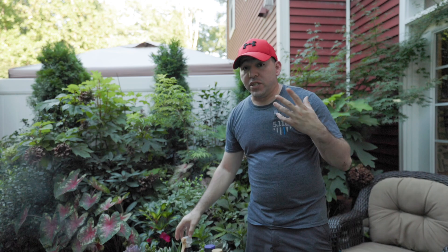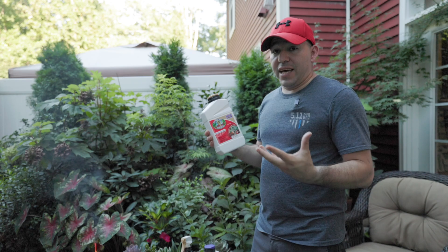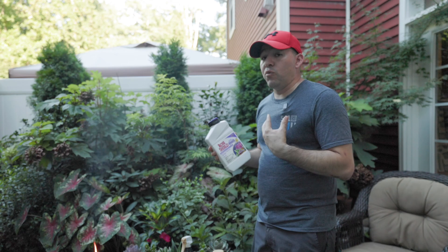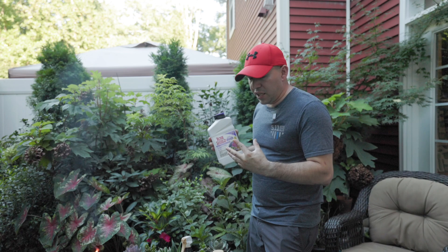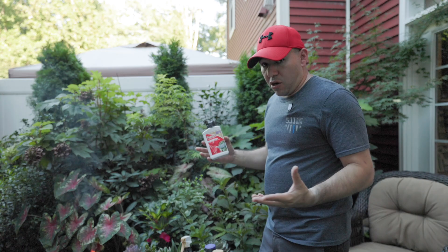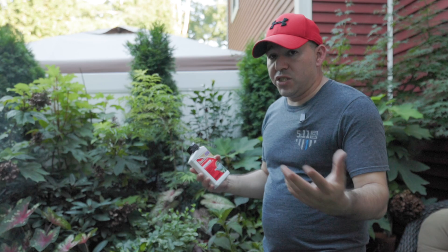Today we're going to treat the garden with some other stuff. We're going to be using Captain Jack's Dead Bug Brew — a very popular product that a lot of people have used in their garden. Bonide also sent us Rose Shield, which is a rose drench, and that's something we definitely want to try because we grow a lot of roses here. We also have Theracide, which is also known as BT. BT controls moth larvae, certain leaf-eating worms, and gypsy moths — another great product to use.